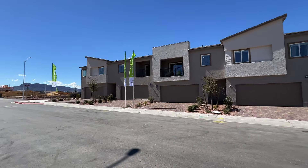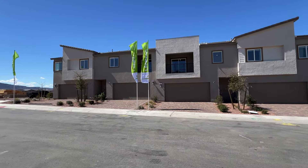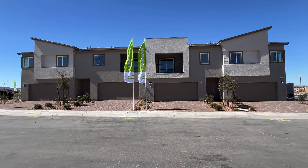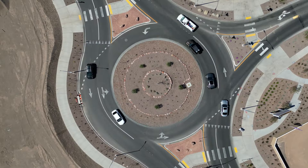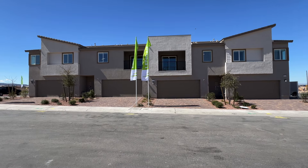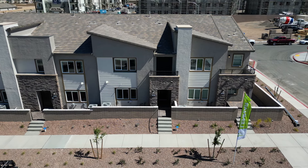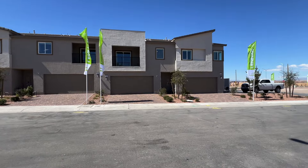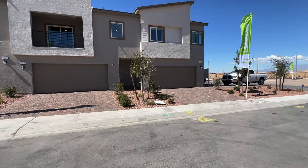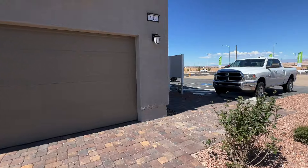We're going to be checking out some townhomes that come with a two-car garage, are two-story, and also have a balcony. It is a prime location in my opinion. In Cadence, if you're not too familiar, they have a ton of homes out here and this is just one of the many communities available. I'm showing the back end first because I wanted to show you the garage — I know there's a lot of townhomes that sometimes come with a one-car garage, so I wanted to show you that you do have a two-car garage here.